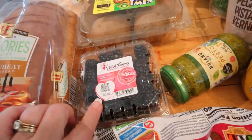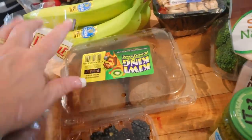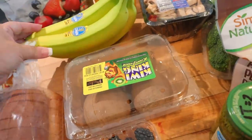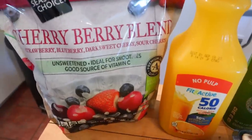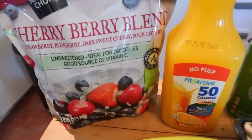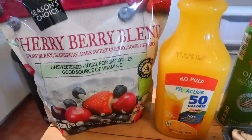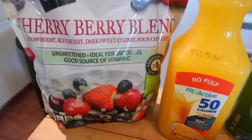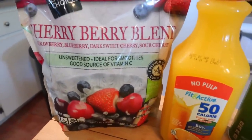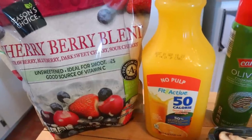I got some blackberries — they had those on sale this week. I also got some kiwi and some bananas. I really like smaller bananas but they only had the bigger ones today. I needed some more frozen berries for my smoothies. I've just been really enjoying smoothies lately, whether in the morning or just a small smoothie in the afternoon when it's real hot out. I haven't seen this kind at Aldi before — it's a Cherry Berry Blend with strawberry, blueberry, dark sweet cherry, and sour cherry.